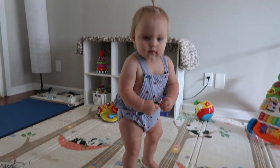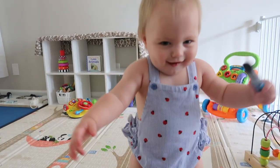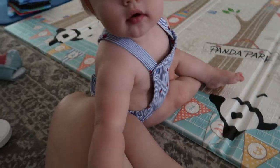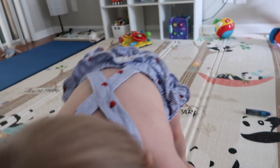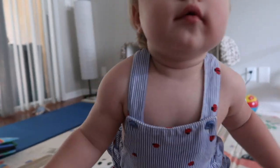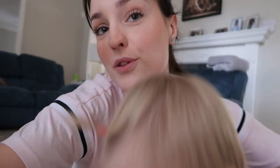Ava had a quick sink bath after lunch and a little change of clothes. I have some stuff planned for when Ava goes down for her second nap, so I'll probably catch up with you guys then. For now we are just going to be playing until she pretty much goes for her next nap. Ava is now down for her second nap of the day.